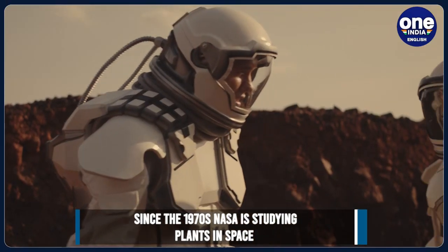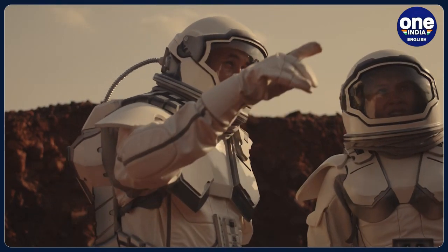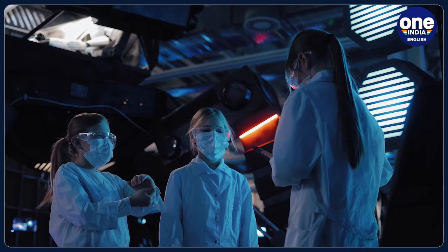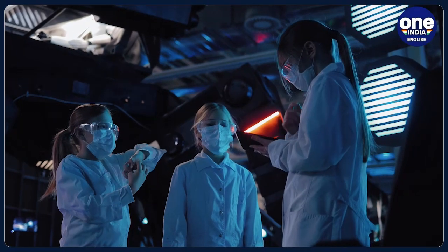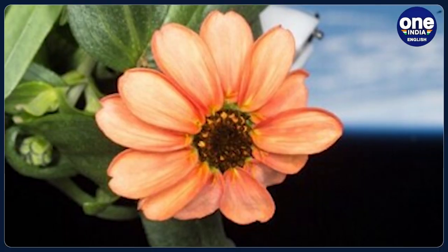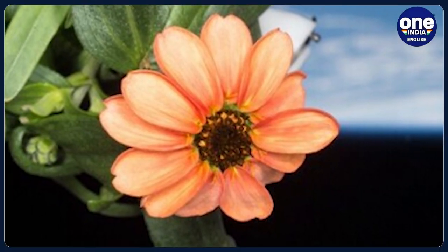Although NASA has been studying plants in space since the 1970s, this specific experiment started in 2015. This remarkable achievement highlights the chances of maintaining human life throughout prolonged space flight.